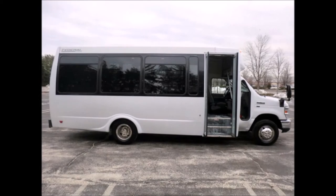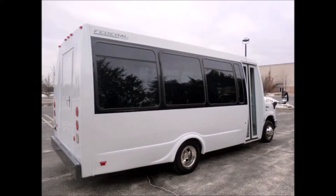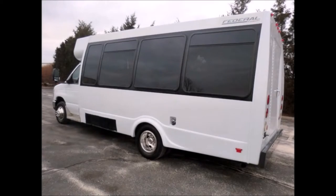This bus is in excellent condition both inside and out. We have mechanically reconditioned this bus as needed and touched up the exterior for an excellent appearance. This bus was quality built, as you can tell by the pictures. Exterior features include lighting, a rear door with rear luggage compartment, and tinted tour coach windows.